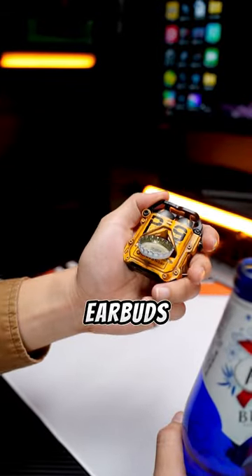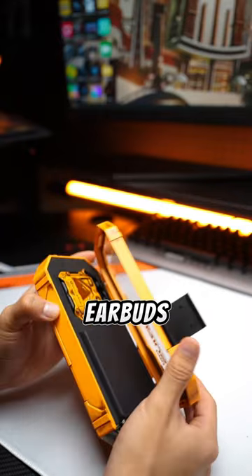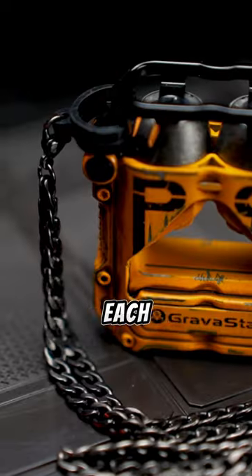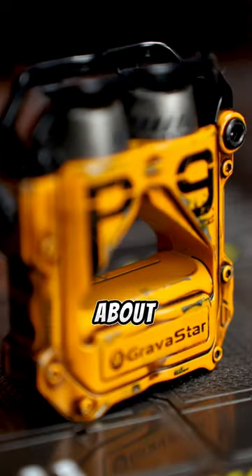This is the coolest pair of earbuds I've ever seen. Paired with exquisite packaging, this is the Gravastar Sirius Pro Earbuds. The battle-damaged yellow finish is entirely handcrafted, ensuring each product is one of a kind. The metal shell adds to the texture, and it's not just about looks.